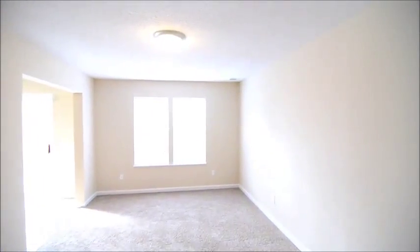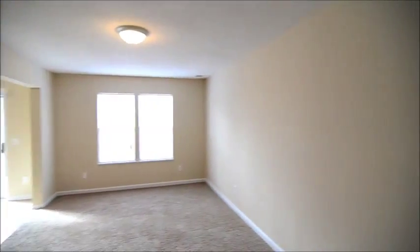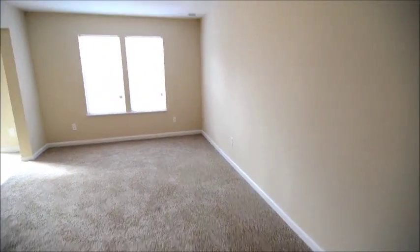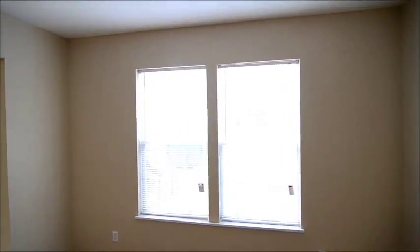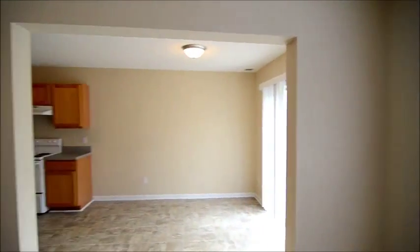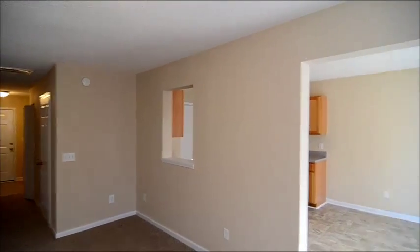Now we'll go into the living room. We have a nice size living room here on the first level. This home also has new carpet and paint throughout. There's a window looking out to the backyard, and it's sort of open — you have a nice cut-through there to the kitchen.